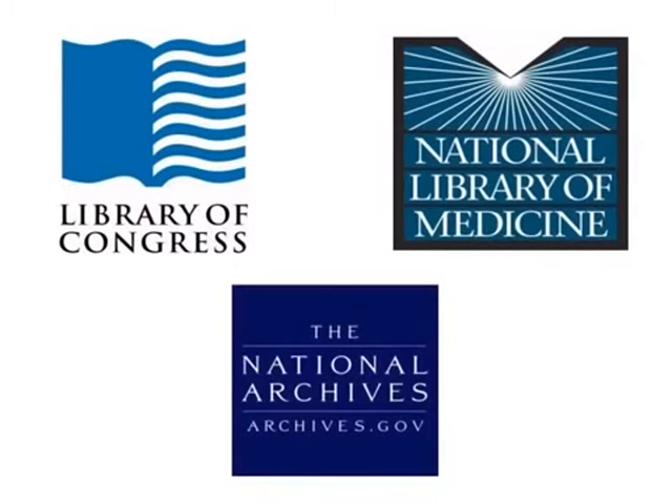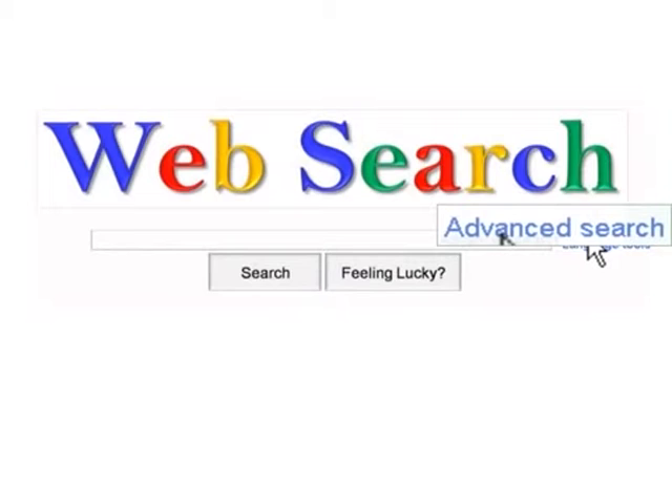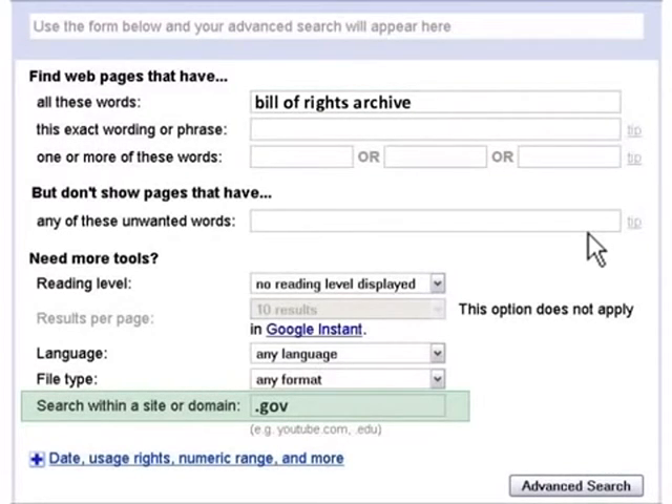National repositories like the Library of Congress, the National Library of Medicine, and the National Archives provide access to a wealth of material that is open for public use. To locate more examples of these repositories, use a web search engine's advanced search features. For health information, enter search words like 'treatment,' 'research,' 'diagnosis,' or a specific disease, disorder, or medical term. For historical or archival materials, enter search terms like 'history,' 'photographs,' 'archives,' or a specific document or time period. Limit your search to only .gov internet domains to find material from national repositories.